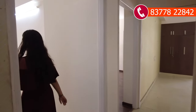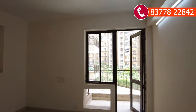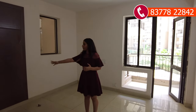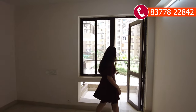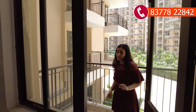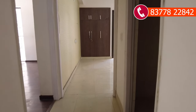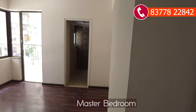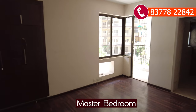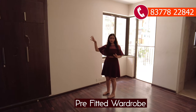On my right is bedroom number one — it is a decent-sized bedroom with a balcony and cross ventilation. Moving ahead, this side is the master bedroom, which is large with premium flooring. It has an attached washroom and an L-shaped balcony.